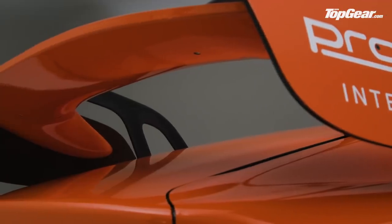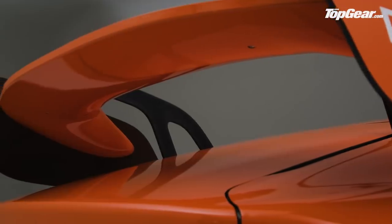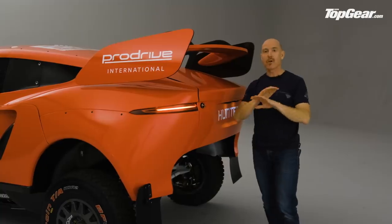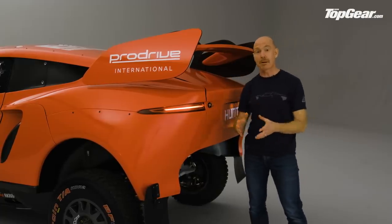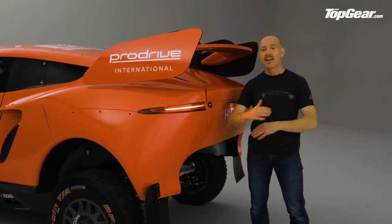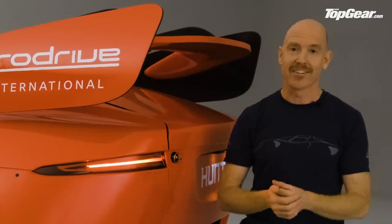Up top: rear wing. Not for downforce apparently, but only for high speed stability. However, it does have one amazing party trick. If the car were to end up upside down in the desert, they can use the rear wing as a lever to turn it back over. No — they can't. That's a lie.